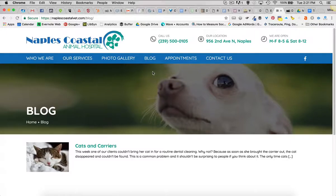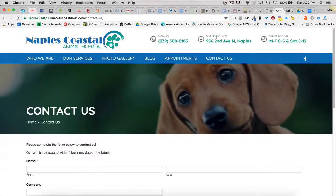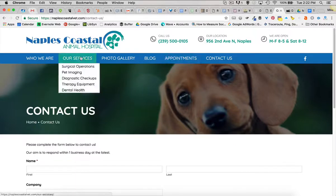They've got a blog we're getting started with, doing some content marketing there, so we're putting those pieces out. Of course, you want them to be able to find you quickly, get information, and contact you, so we've got those pieces there.